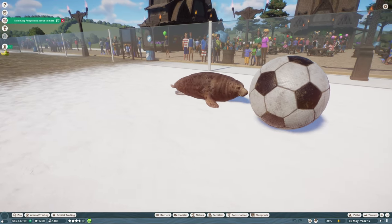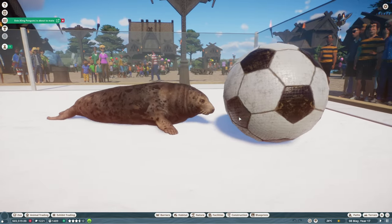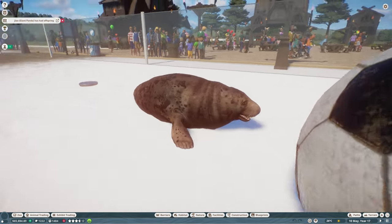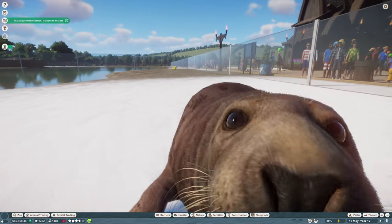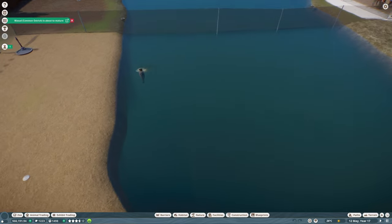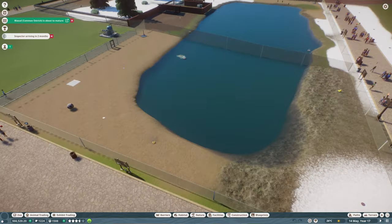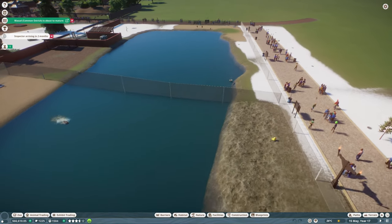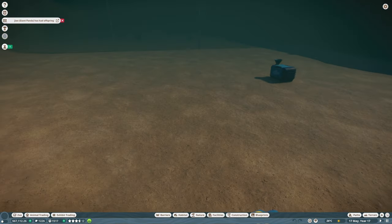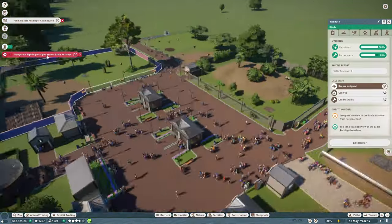Hello everybody, it's Joe here and welcome back to another episode of Planet Zoo. Today we're back in Ardwick Junction and things are going good. We have had the seal — hello seal — there we go. The seals have mated, which is excellent. I don't believe the offspring have arrived yet. But the seals have mated, we've got the common ostrich about to mate, we've got penguins under here that have just mated. So there's plenty of things that are going good.